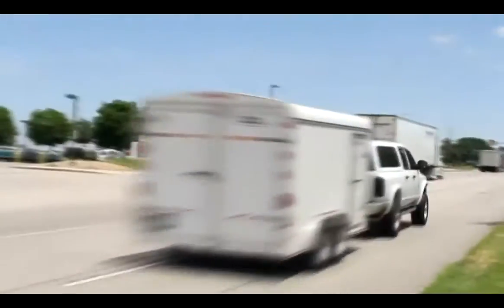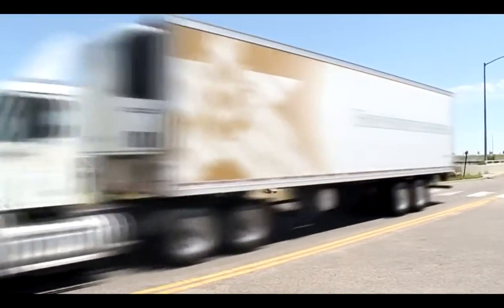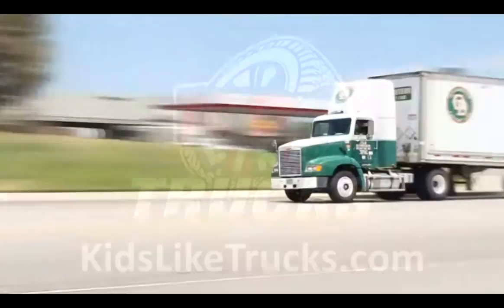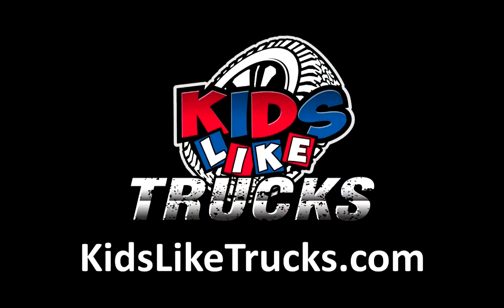If you know a child who has trucks on the brain, you know someone who will like this video. Big, Loud & Strong Semi-Trucks Vol. 2 is available for purchase at kidsliketrucks.com.